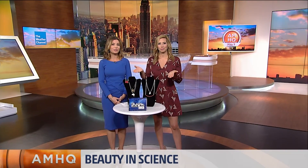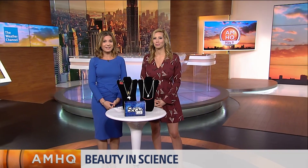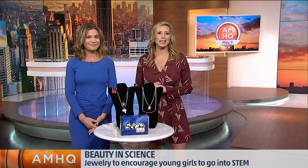We got jewelry designed by an engineer to encourage girls to go into STEM — science, technology, engineering, and math. The engineer's company is SciChic, and the founder, Aaron Winick, is joining us from Gainesville, Florida. So Aaron, how did you get into making jewelry, more specifically, science-related jewelry?